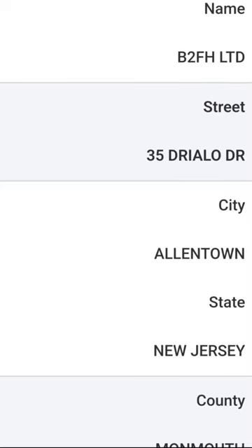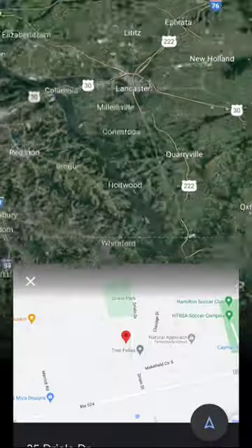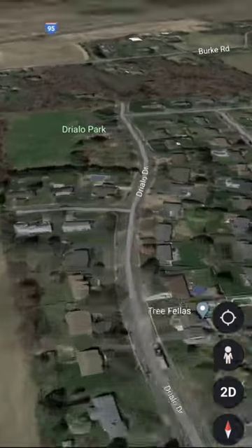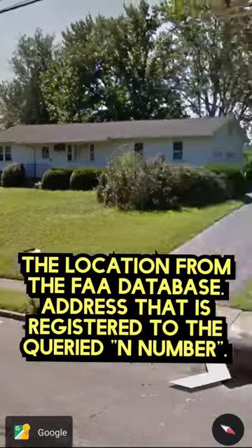In this case, it's a company located at 35 Driallo Drive, Allentown, New Jersey. So we jump to Google Earth to check out the property. Right up here is the location from the database — the address registered to the queried N number.